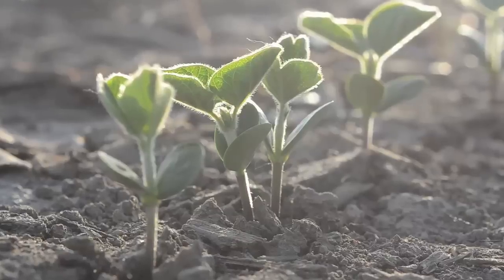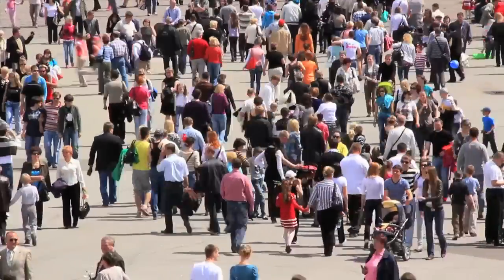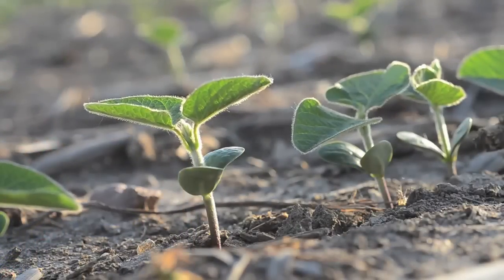Ever wonder what goes into your food? One of the most important food products in the world is the tiny soybean. It feeds billions of people, and it is found in food and other products that you probably use every day. So, what goes into the making of soy?